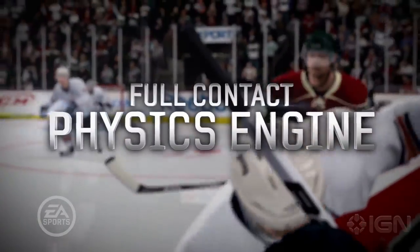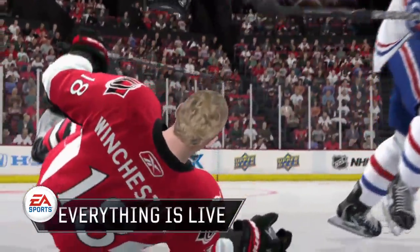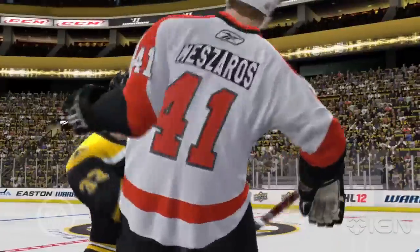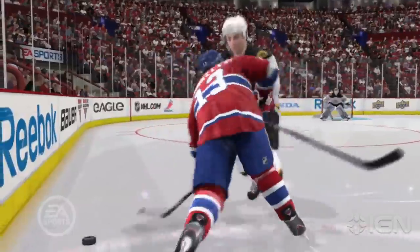This year, we've taken our gameplay to the next level to match hockey's true authenticity, which means everything in the arena will now be live. With our brand new full-contact engine, you'll be able to make bone-crushing hits that shatter the glass, knock players into the bench, pop helmets off, and create massive collisions with other players.